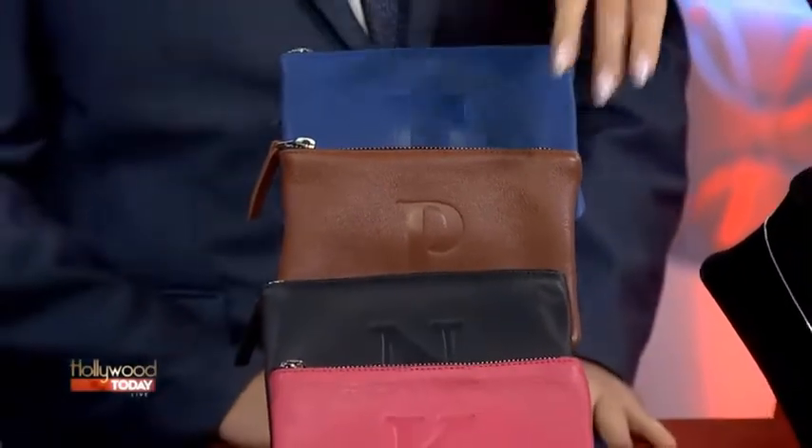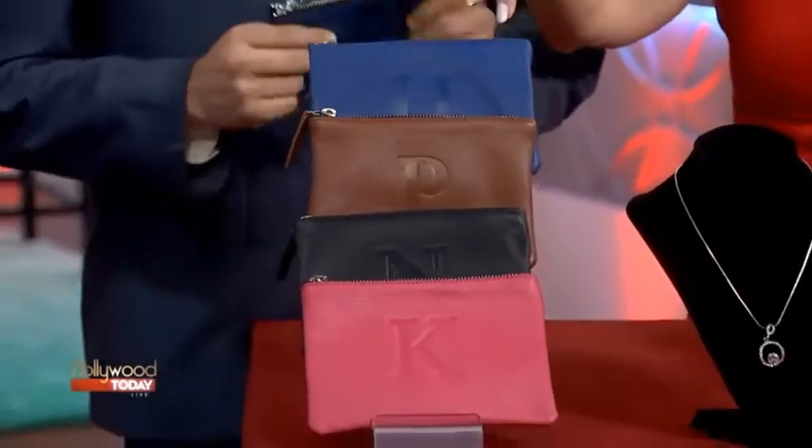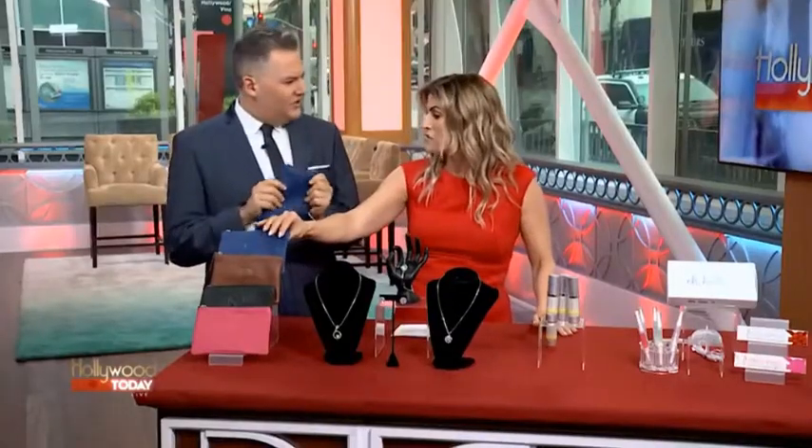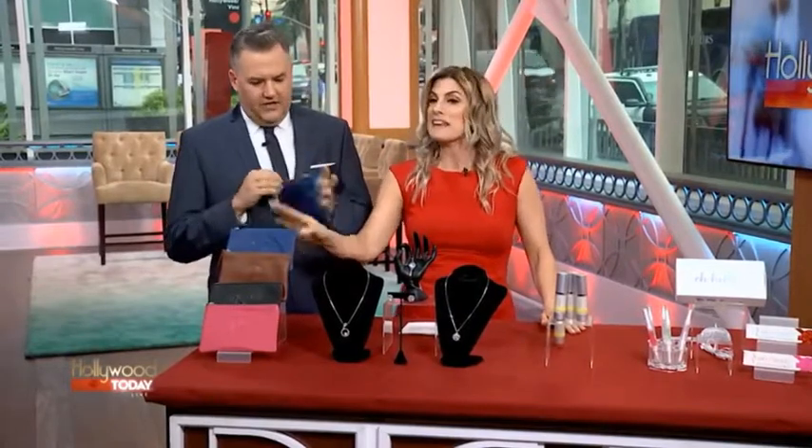Thank you. Well, I've got some fun stuff. Right away, these are these great Soleil Design leather pouches. You can get them with your little initials right on front, so it's so cute. They come in delicious, fun flavors — so soft. It's a good grab-and-go to throw in your bag. I love it.